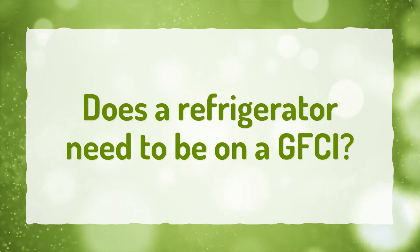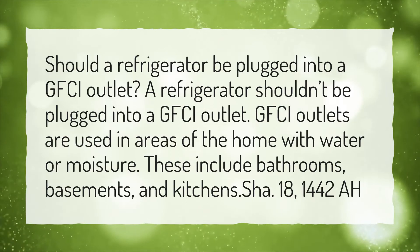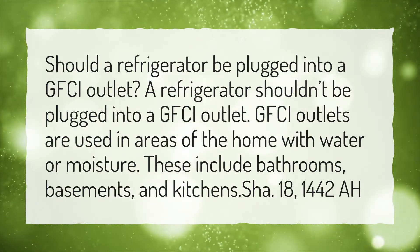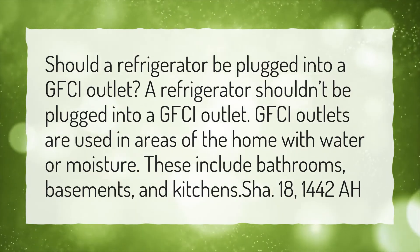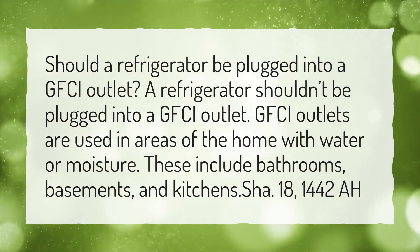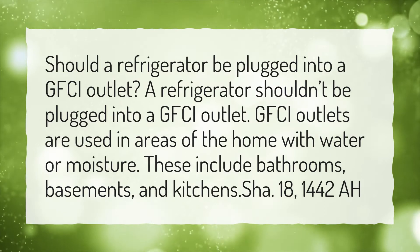Does a refrigerator need to be on a GFCI? Should a refrigerator be plugged into a GFCI outlet? A refrigerator shouldn't be plugged into a GFCI outlet. GFCI outlets are used in areas of the home with water or moisture. These include bathrooms, basements, and kitchens.